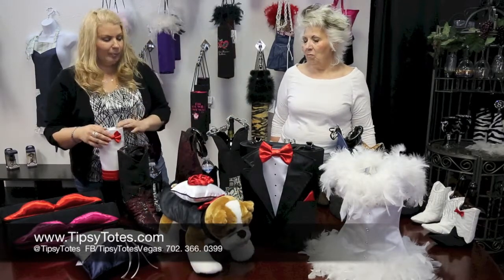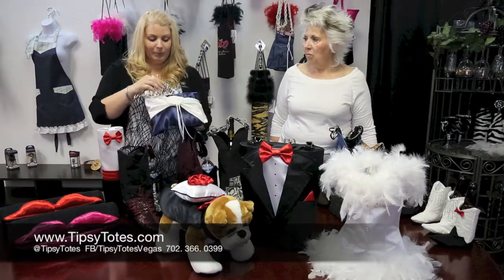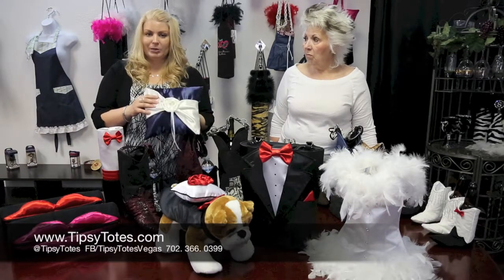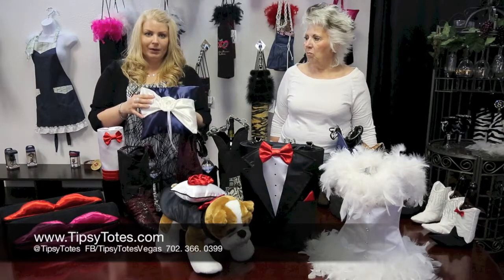If you don't have a pet that you want in your wedding, we also make custom ring pillows. They've got little ties and we can make these in any color. If you'd like a special message, the date, or the bride and groom's names, we can do that — just let us know how you want it customized.